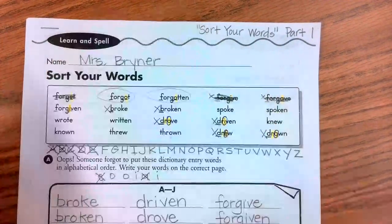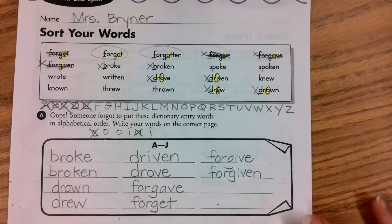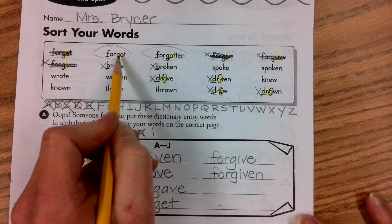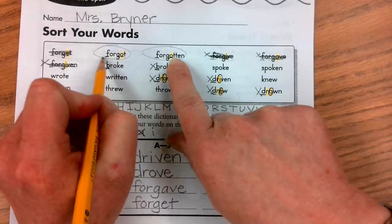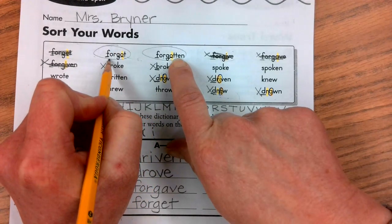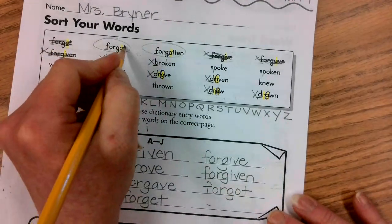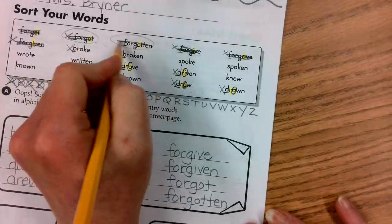Erasing that circle and crossing off forgiven — we're done with that. We still have forgot and forgotten. Both have O as the fifth letter, so we move to the next letter — they both have a T. However, the shorter word is always going to come in the alphabet before the longer word. So forgot is the shorter word and goes next, then finally forgotten. Cross them both off.